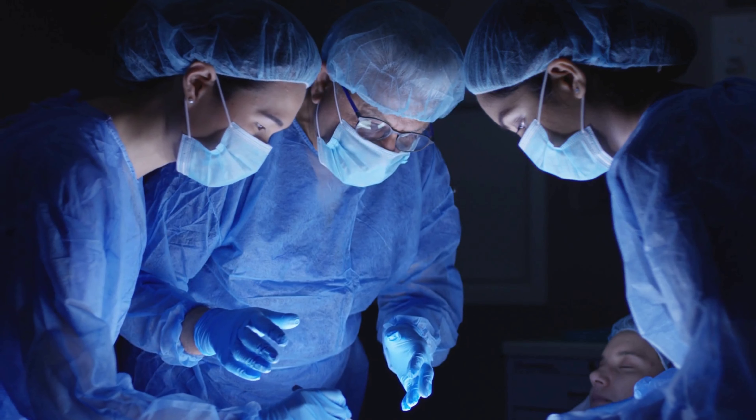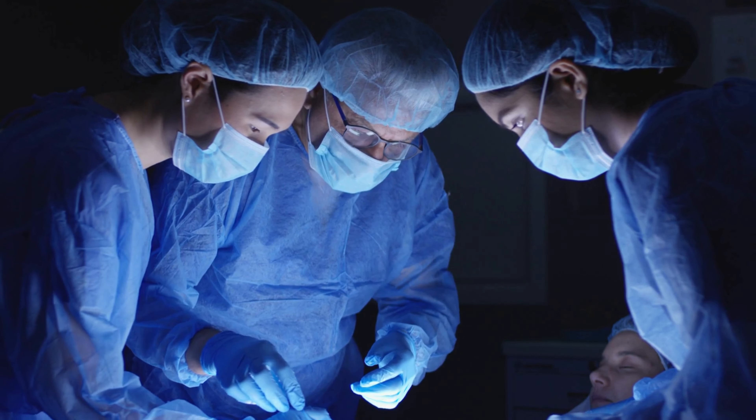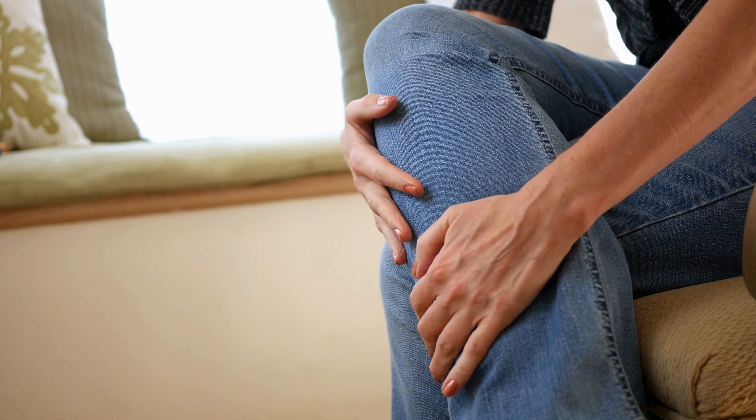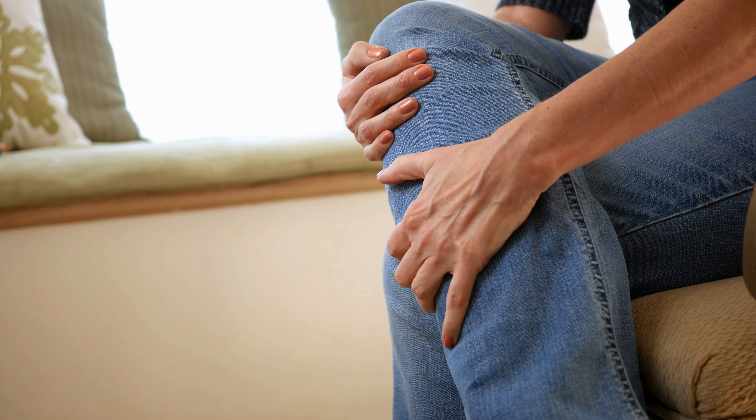In some cases, surgery may be necessary to correct severe deformities or restore stability to the foot. Being aware of the signs your feet reveal about diabetes is crucial for early detection and effective management of this condition.